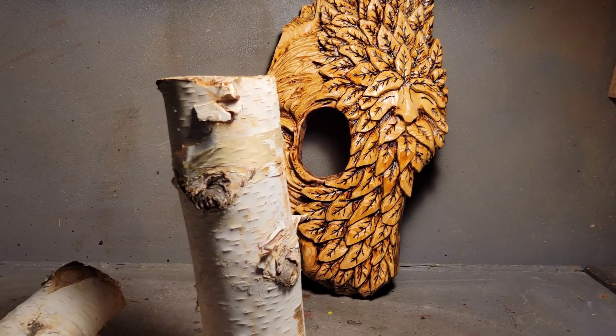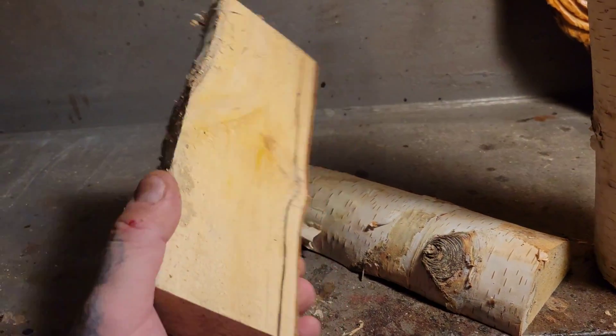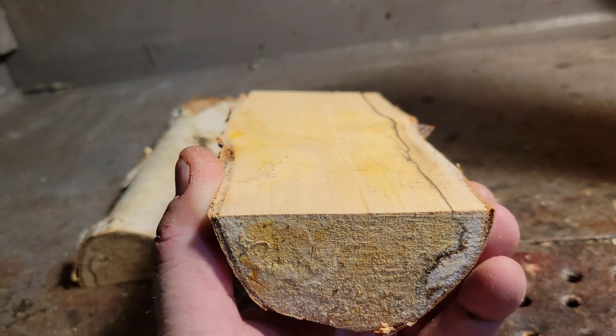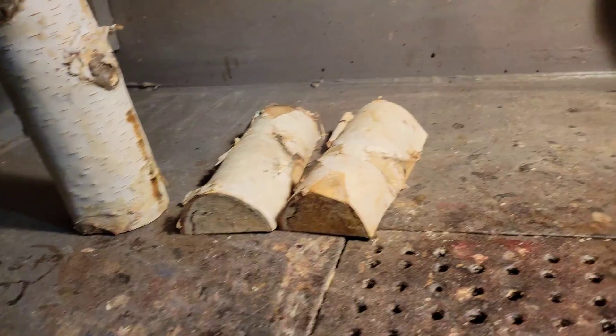I just can't find the note, but thank you very much for this wood, Just Carved Rob. I like carving this birch wood almost more than I like carving basswood — it's almost like carving the same type of wood.